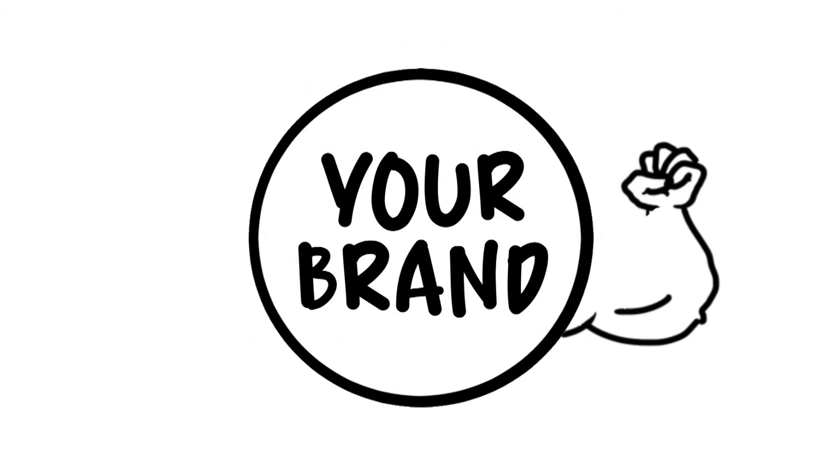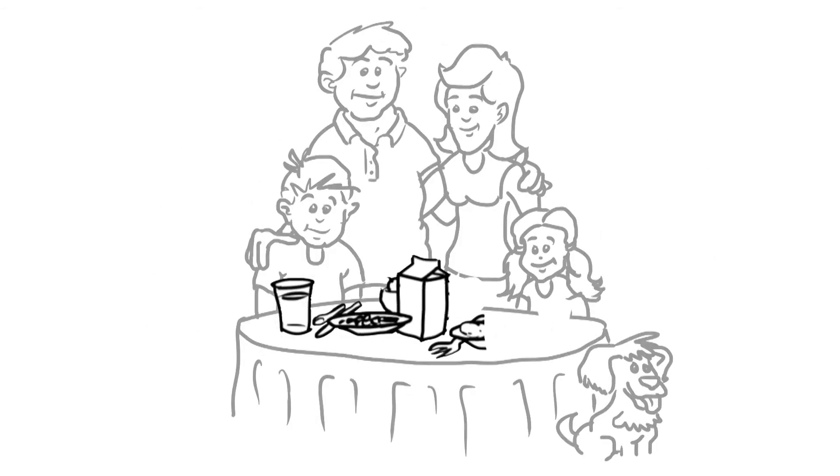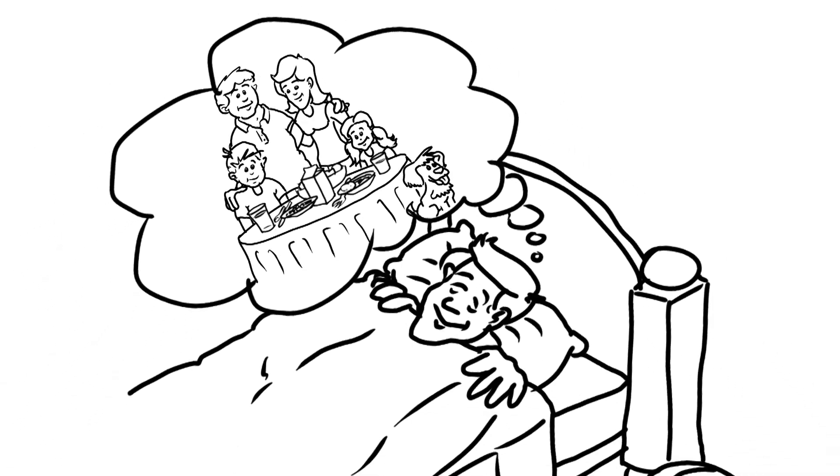Protecting your brand. Satisfying your customers. And helping you sleep at night knowing you're protected.